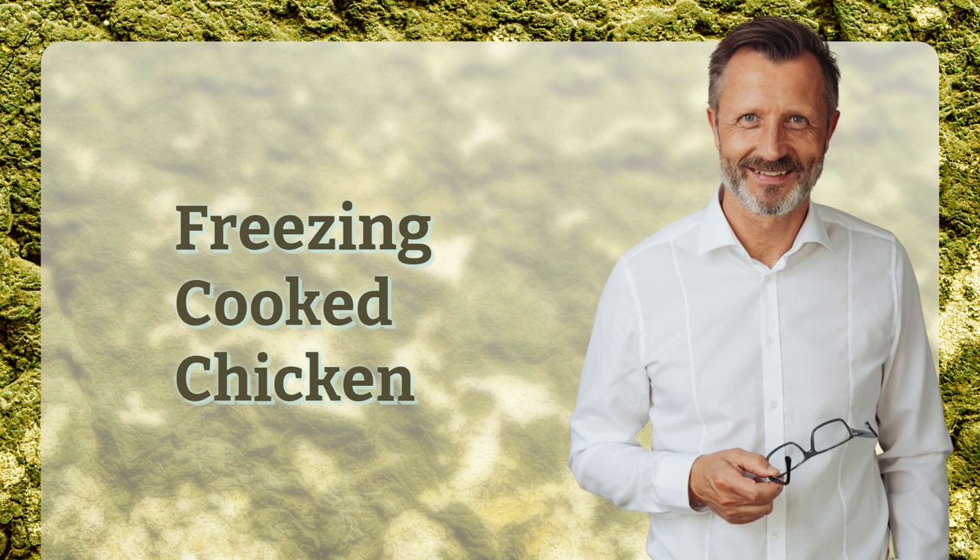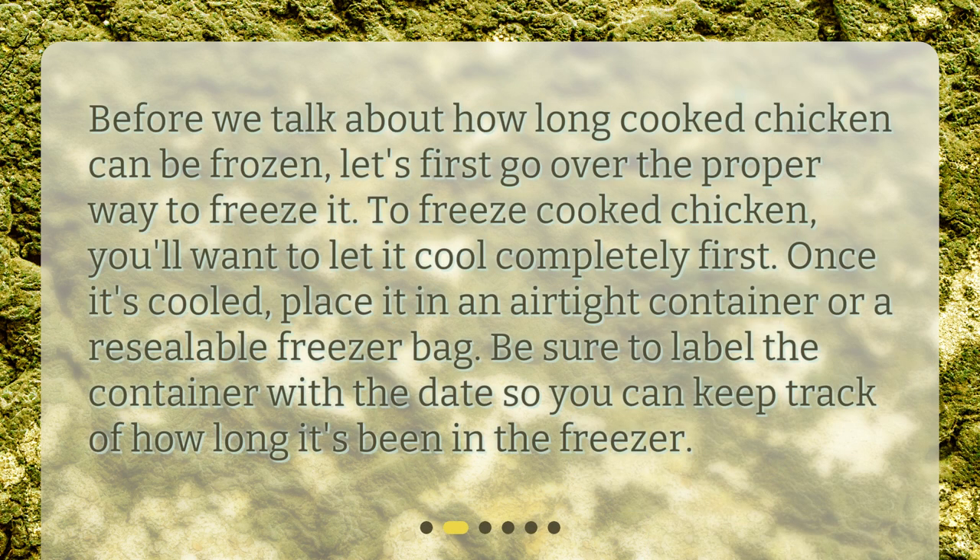Before we talk about how long cooked chicken can be frozen, let's first go over the proper way to freeze it. To freeze cooked chicken, you'll want to let it cool completely first. Once it's cooled, place it in an airtight container or a resealable freezer bag. Be sure to label the container with a date so you can keep track of how long it's been in the freezer.